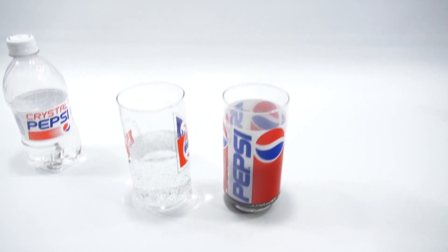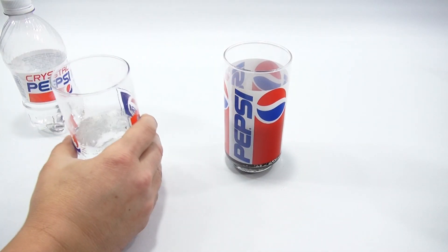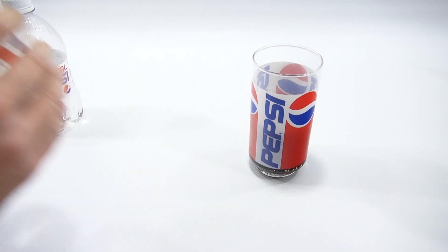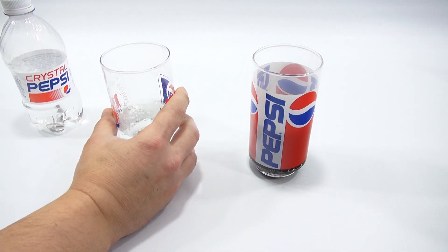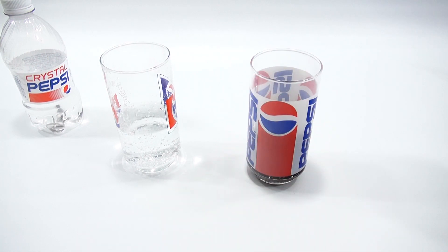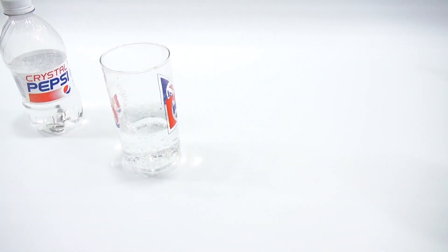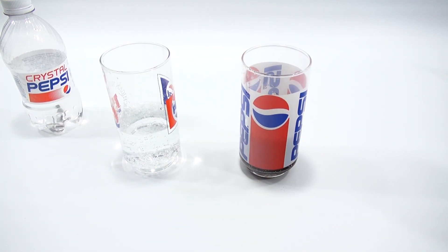Crystal Pepsi — I'm going to try that one right now. I'm going to sniff it. And they're very similar with the smell. I'm going to try it now. It does taste like Pepsi to me. Very close.